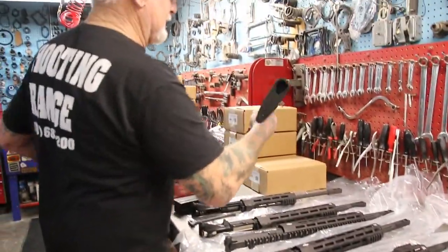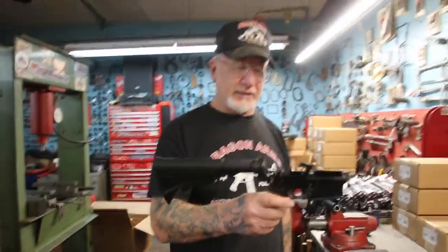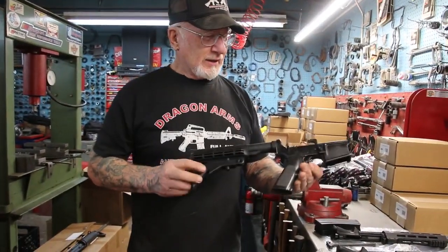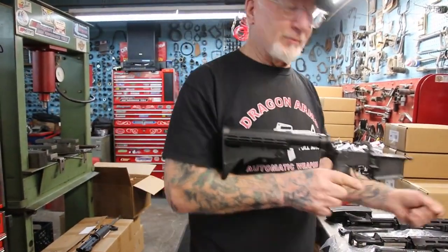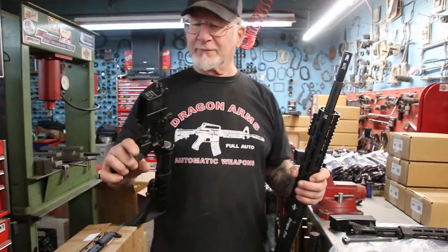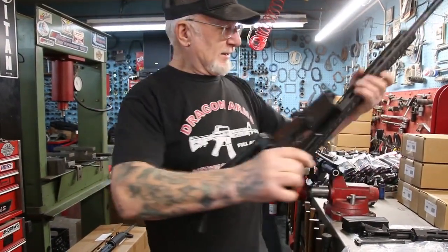If you want the lower end receiver put together, it's just a few dollars extra. I can't tell you any prices because Facebook doesn't allow prices, but it would come like this complete — the lower and the top end with the bolt system will be all assembled. So when you get your rifle it would be in two pieces, but it's very easy to put together.